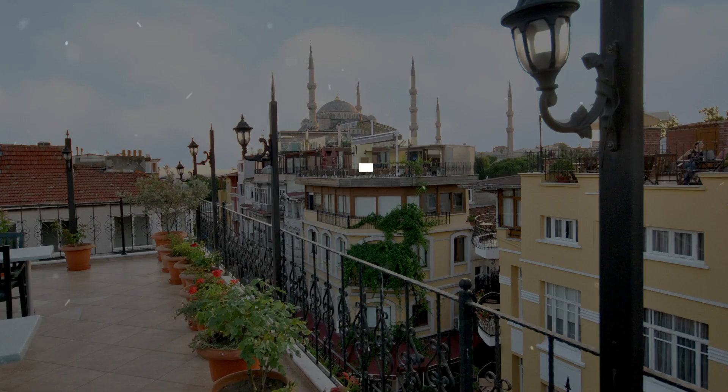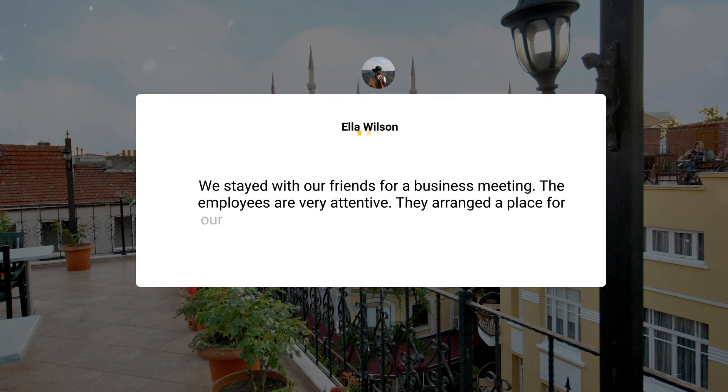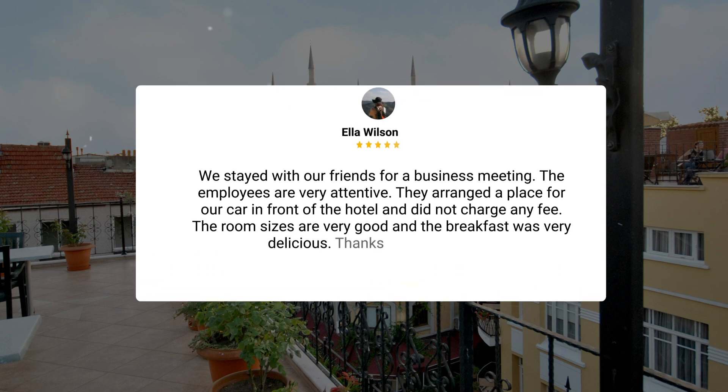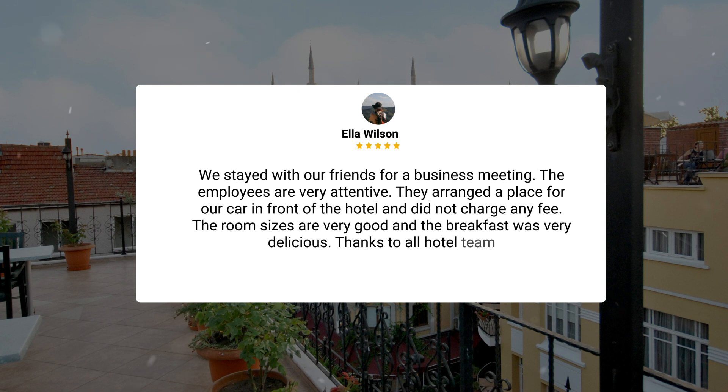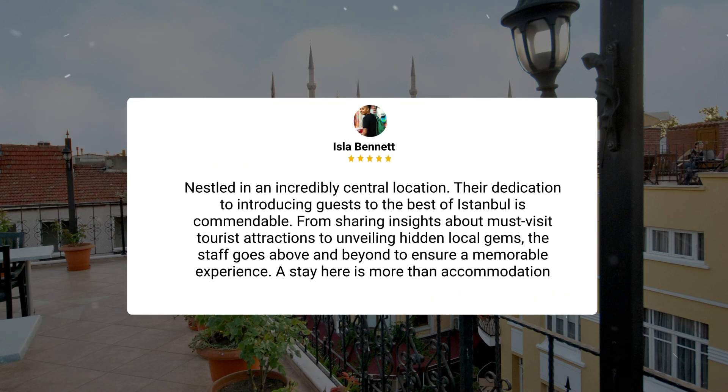Here's what other travelers have to say about this hotel. We stayed with our friends for a business meeting. The employees are very attentive. They arranged a place for our car in front of the hotel and did not charge any fee. The room sizes are very good, and the breakfast was very delicious. Thanks to all the hotel team. Nestled in an incredibly central location, their dedication to introducing guests to the best of Istanbul is commendable. From sharing insights about must-visit tourist attractions to unveiling hidden local gems, the staff goes above and beyond to ensure a memorable experience.